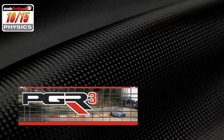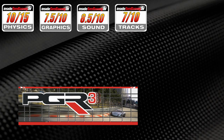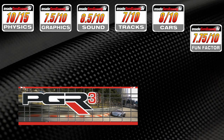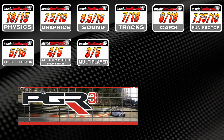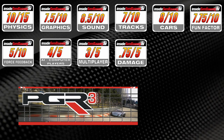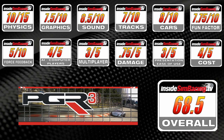There's a lot to know about Project Gotham 3 — it launched with the 360 over four years ago, so it is a little dated. It came with tons of cars and held up pretty well on the weighted rating scale. Physics: 10 out of 15. Graphics: 7.5 out of 10. Sounds: 8.5 out of 10. Tracks: 7 out of 10. Vehicles: 8 out of 10. Fun factor: 7.75 out of 10. Force feedback: 5 out of 10. AI: 4 out of 5. Multiplayer: 3 out of 5. Damage: 0.75 out of 5. Presentation: 3 out of 5. Cost: 4 out of 5. For a total of 68.5 out of 100.